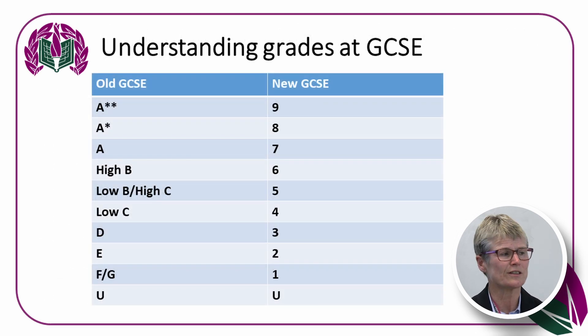For students and parents familiar with the old A to U grading system at GCSE, it's now on the new numerical scale from 9 down to U. The old grade C is now a level 4, the old B/C is a level 5, and the old B is a 6 or 7. The new GCSEs have been on the numerical system for a few years now.